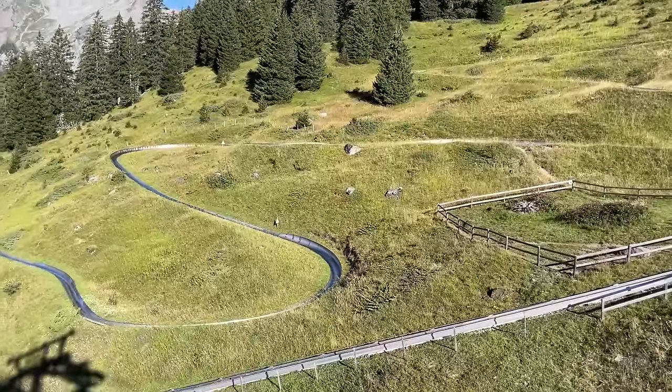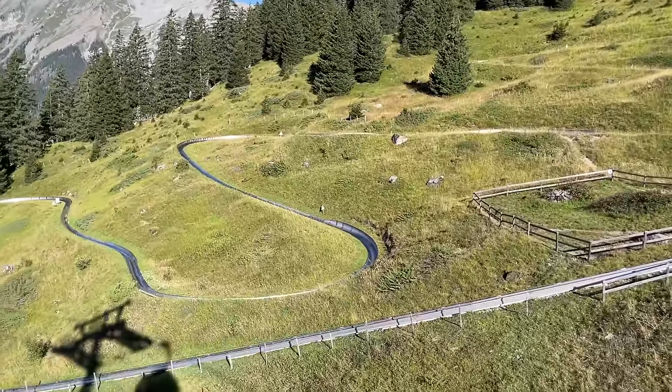Once you're up here, there are two options: start walking towards the lake, or ride the mountain coaster. And you know we're always up for an adventure, so first we're going to take a quick ride on the 750-meter long mountain coaster before we start our hike to the lake.